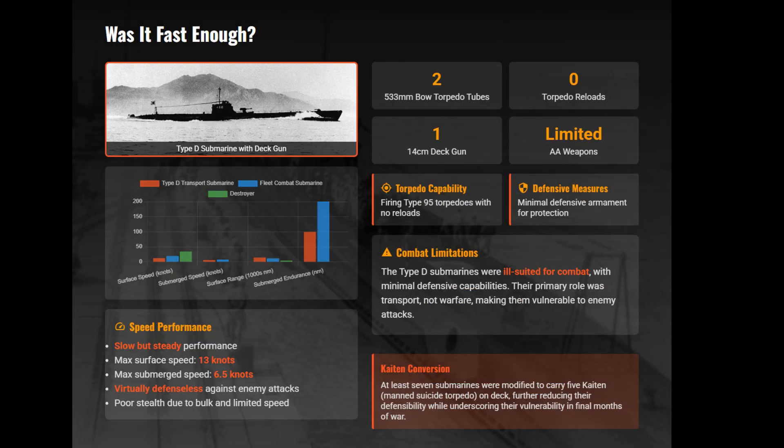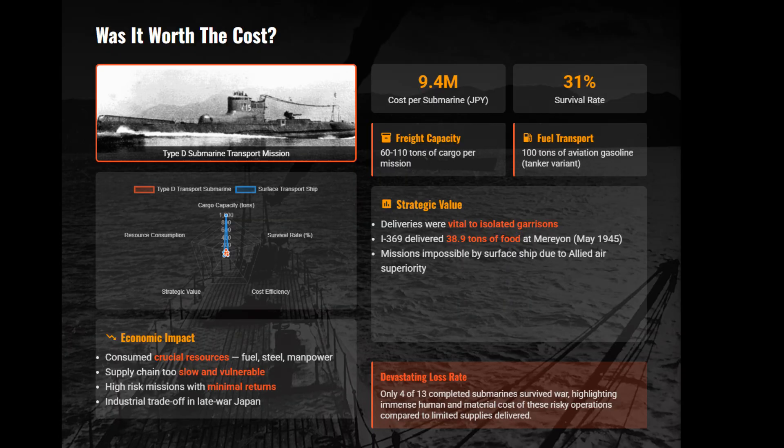With a pitiful 13-knot surface speed, the Type D was practically stationary against anti-submarine warfare in 1944. It couldn't evade U.S. destroyers fast enough once detected by ASDIC. Economically, spending millions to deliver a paltry 80 tons of cargo per trip is logistical absurdity.